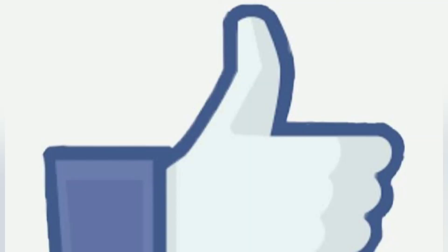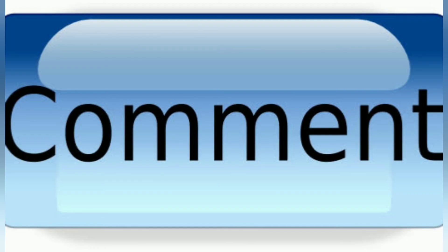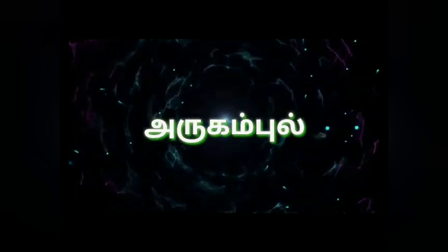Thank you for watching — like, share, and comment. Thank you for watching.